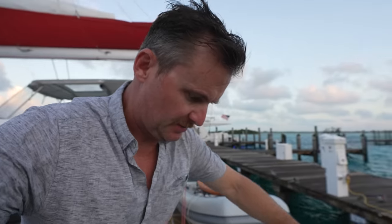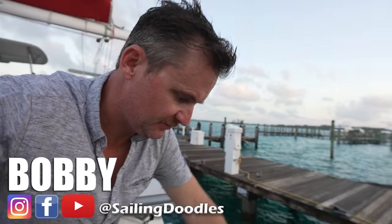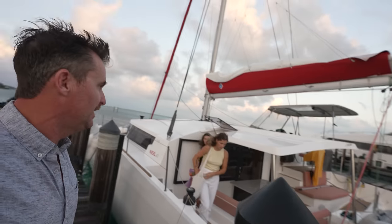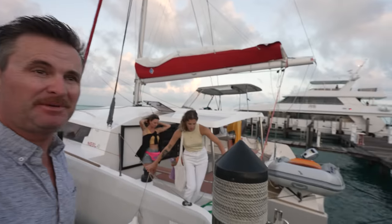We had a little bit of a rain shower this afternoon and it cooled things off a bit. Now we are going to go to dinner. It's our last night here in Bimini.